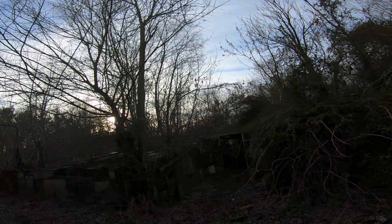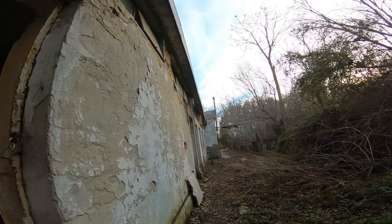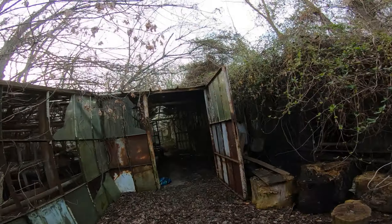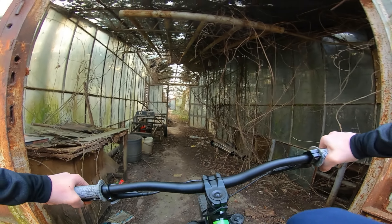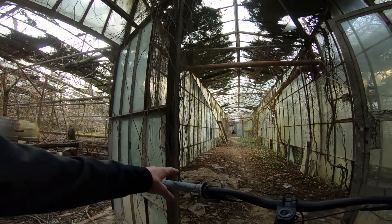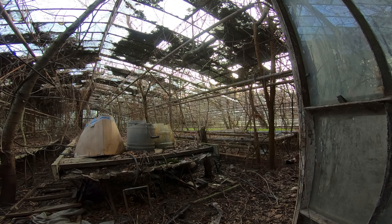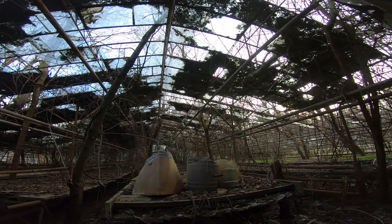I wonder if I can ride through here — I haven't tried this before. Let me get my bike, could be interesting. I also have to be careful because I don't know exactly if this building is guarded or not, and I don't want to get a puncture. As you can see this is a very big greenhouse — let's venture inside a bit. You can see the tables used for planting. It's quite large.